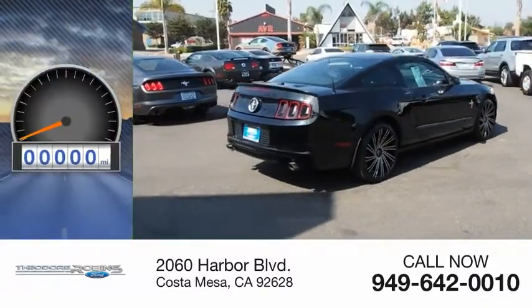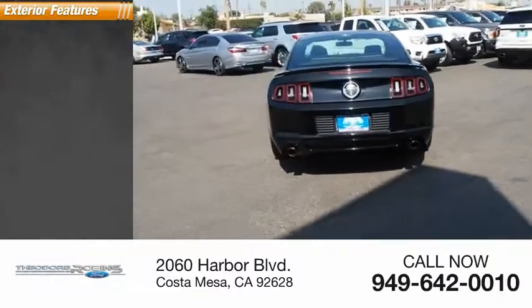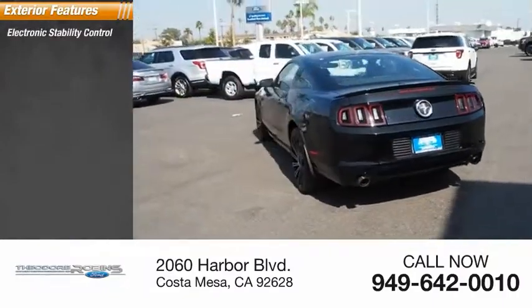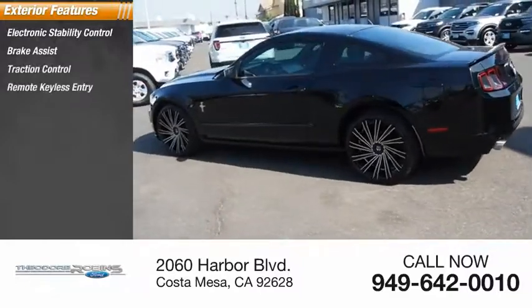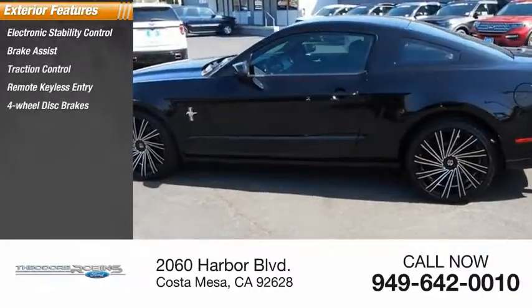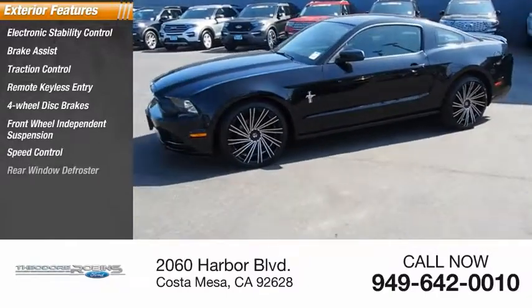This vehicle has less than 50,000 miles. Here are some of this vehicle's great options: electronic stability control, brake assist, traction control, remote keyless entry, four-wheel disc brakes, front wheel independent suspension, speed control, and rear window defroster.